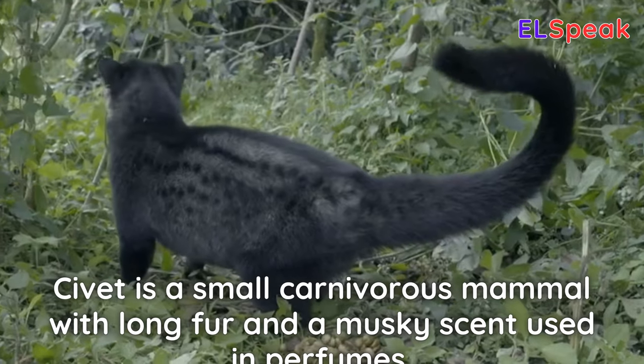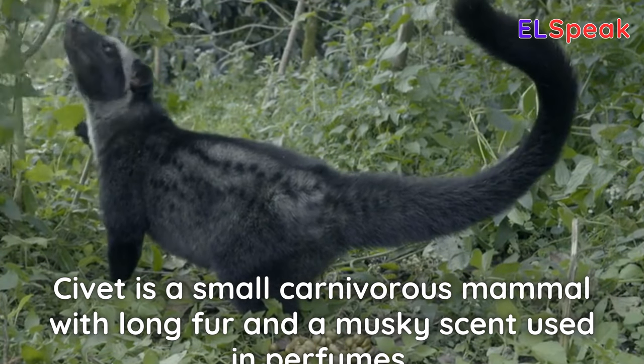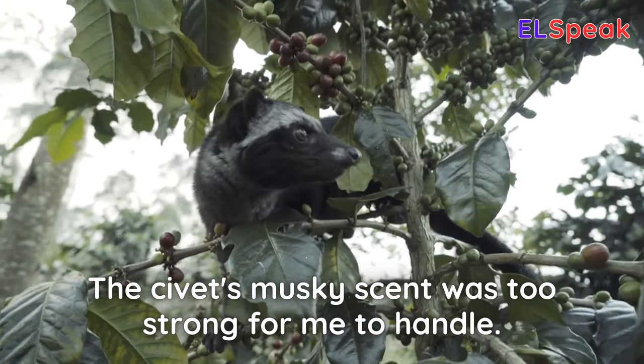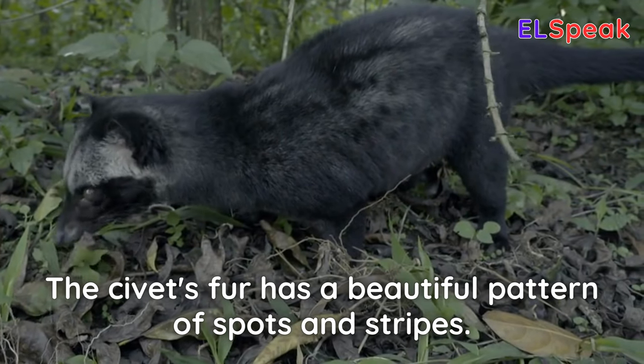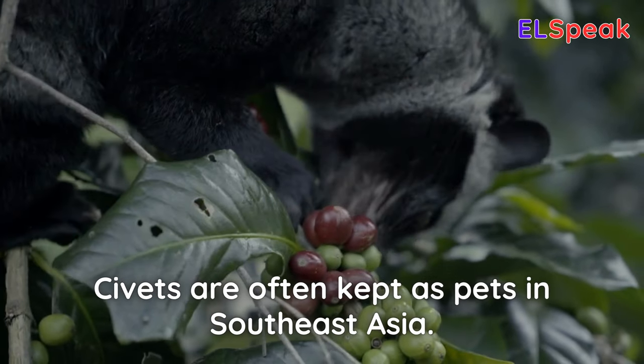Civet. Civet is a small, carnivorous mammal with long fur and a musky scent used in perfumes. The civet's musky scent was too strong for me to handle. The civet's fur has a beautiful pattern of spots and stripes. Civets are often kept as pets in Southeast Asia.